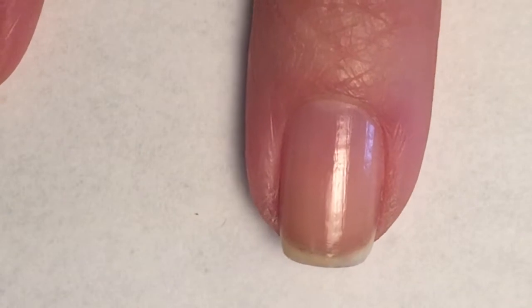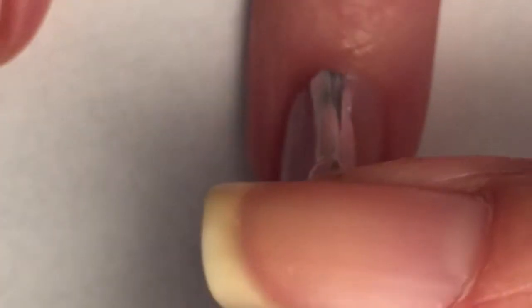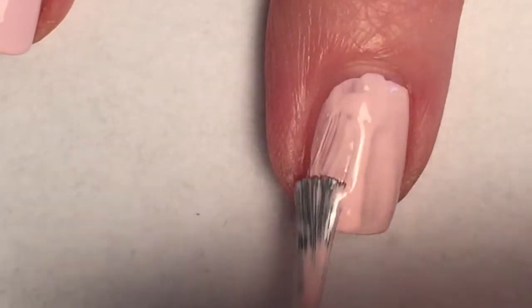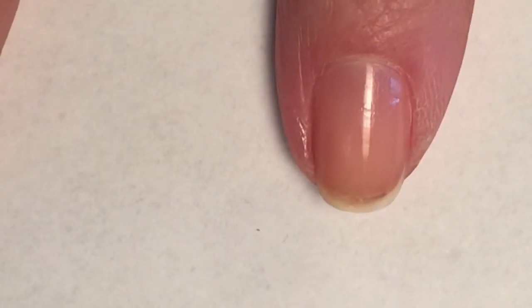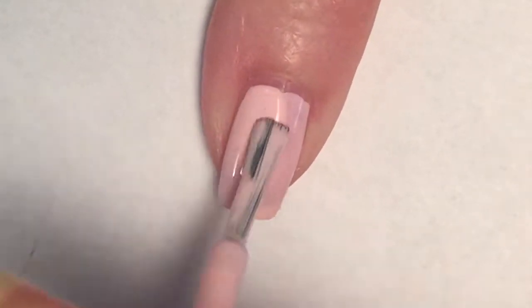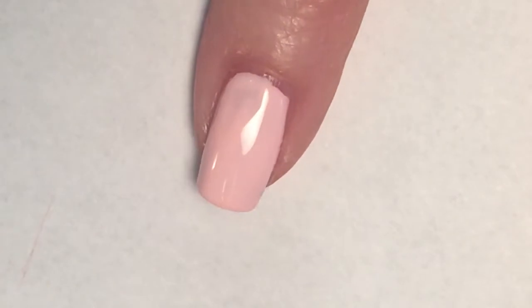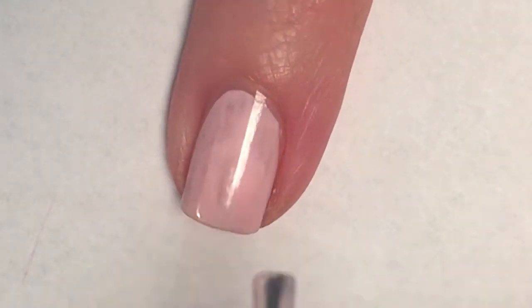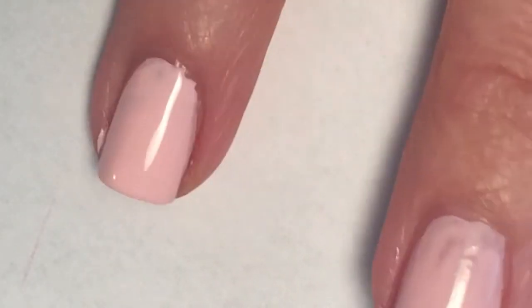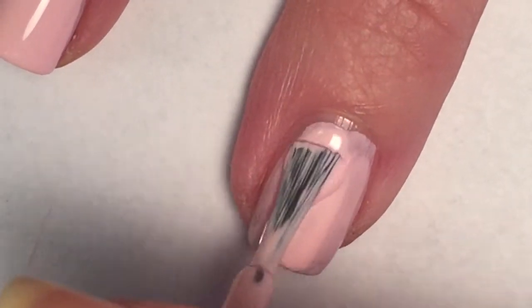This is just a soft, creamy pastel pink — one of my favorite ways to wear pink. The first coat of this, like most Essie polishes, is fairly streaky, thin, and a bit patchy. But within the second coat it really fills out nicely and evens out the color, making it nice and soft. There are still a few patchy spots, but I'm okay with that. You can go in for a third coat sometimes, but often two coats is perfectly fine.